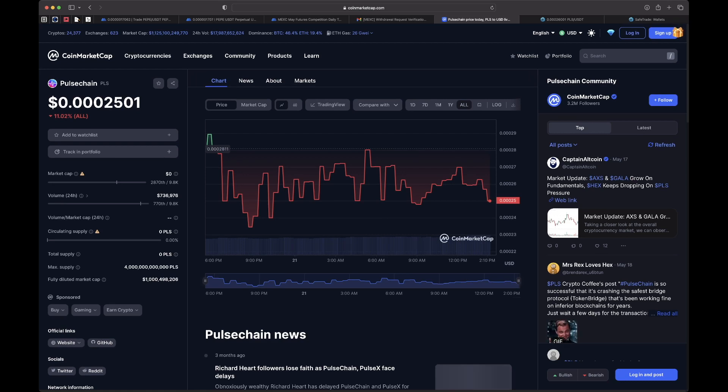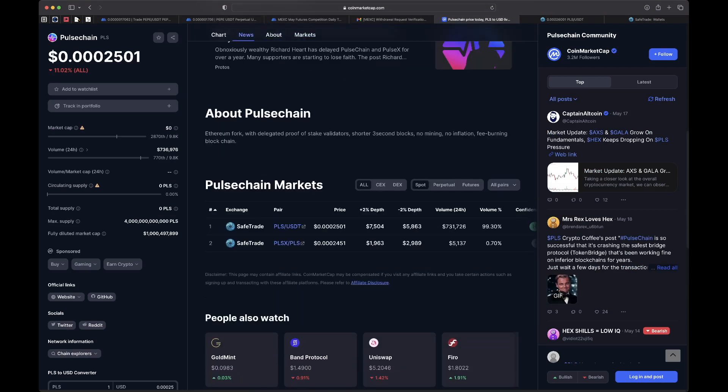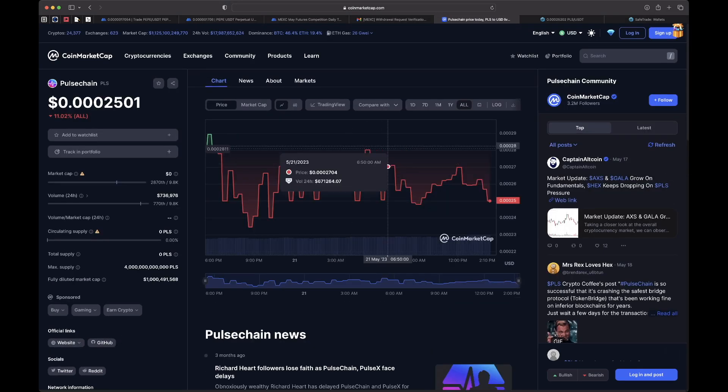If you take a look at PulseChain markets, you can see it's really only trading on one exchange right now — some obscure exchange you probably don't even trust or have never heard of. But sometimes this is when you want to buy these cryptos: when they're hard to buy. When stuff is easy to buy, it's marked up. That's one thing I've learned about crypto since being in it since 2017.